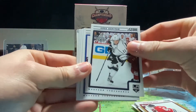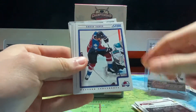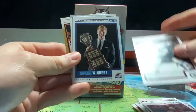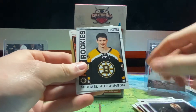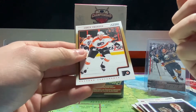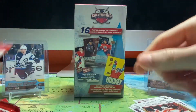We got an Anze Kopitar with a 2012 Stanley Cup champion logo. David Jones, Dmitry Kulikov, Kyle Wellwood, award winner Gabriel Landeskog — this is when he won the Calder — Michael Hutchinson rookie, who plays for the Leafs now, or did, and Chris Pronger.